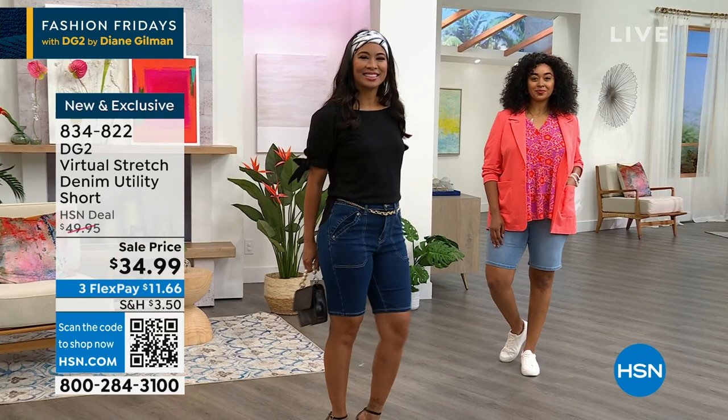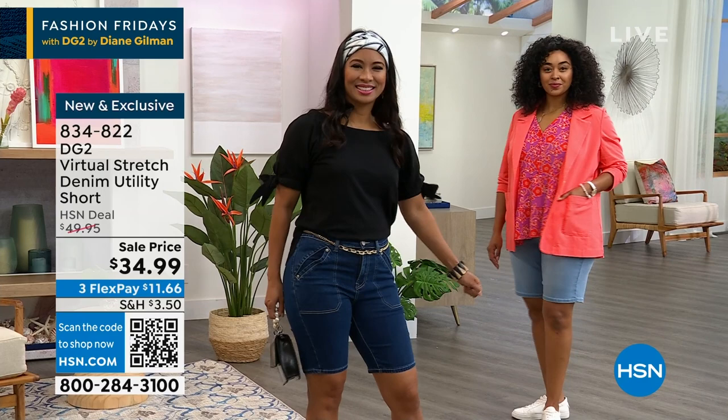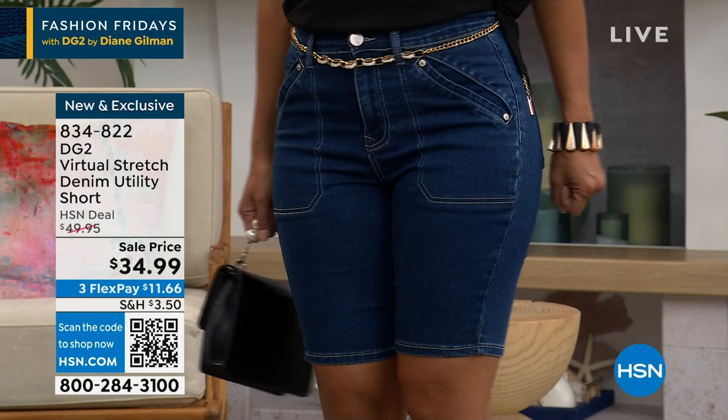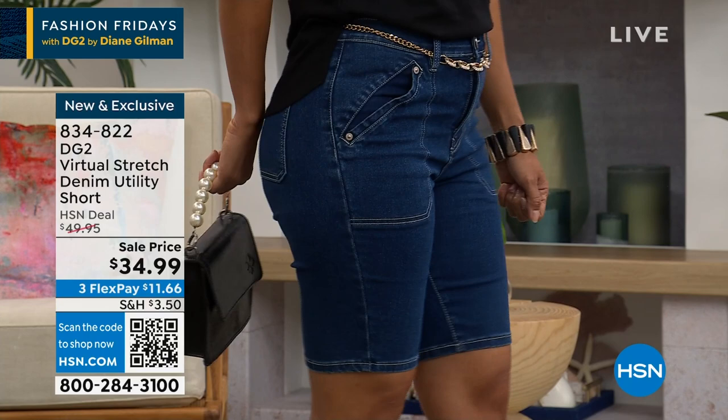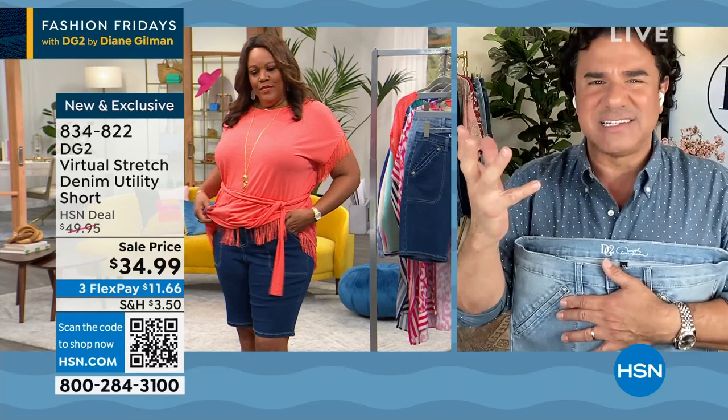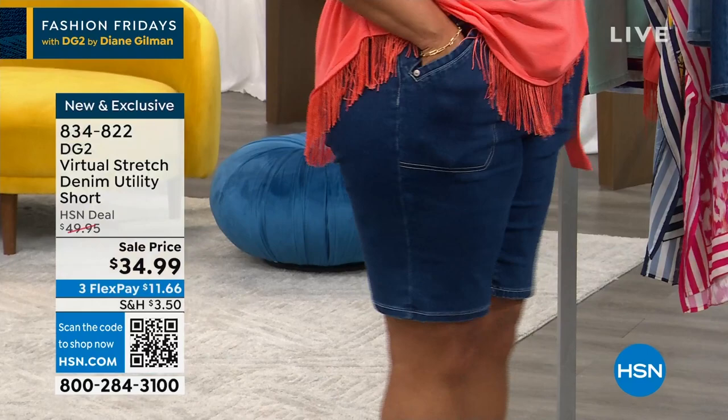Now officially summer kicks off next week on the 21st. Virtual stretch uses less spandex but gives you more stretch. It's a very smooth, cool-to-the-touch denim — very intuitive, so it really molds your shape. It finds the biggest parts of your body and comes in beautifully on the smallest parts. Even though the girls look like they're wearing a more fitted silhouette, it is never ever tight. From the waistband all the way down to the hem, you get beautiful stretch and recovery, all functioning pockets, zipper and fly all the way around.